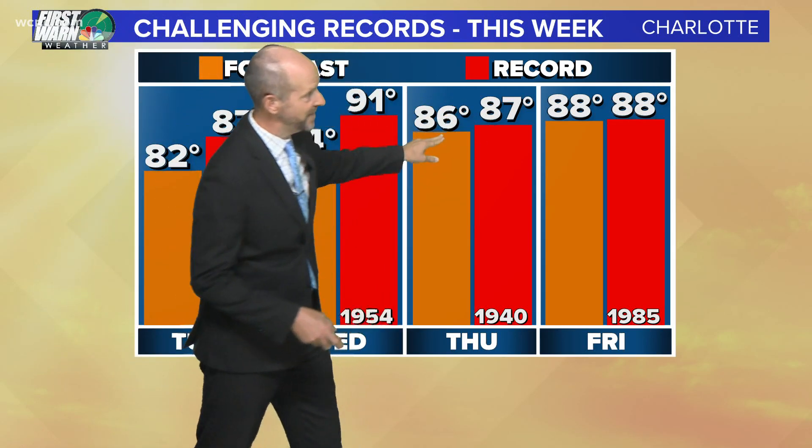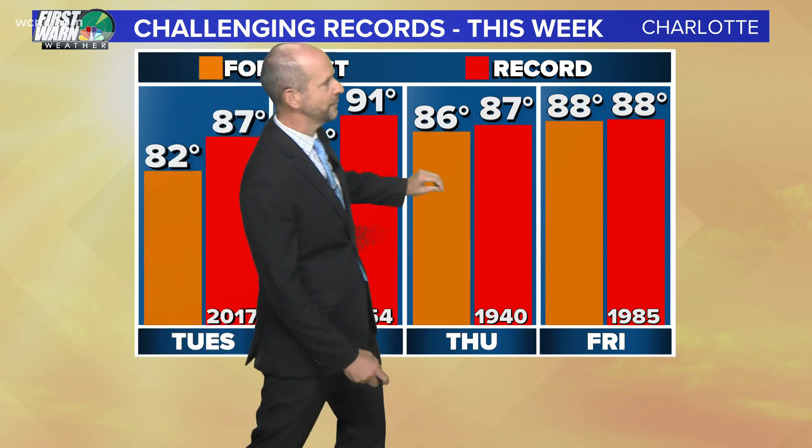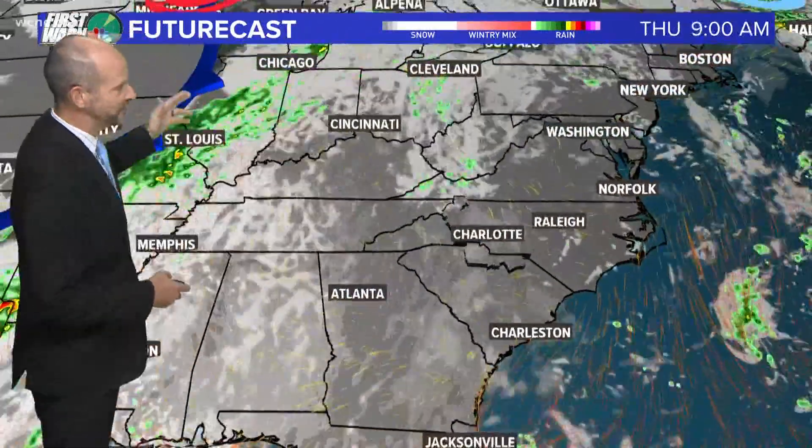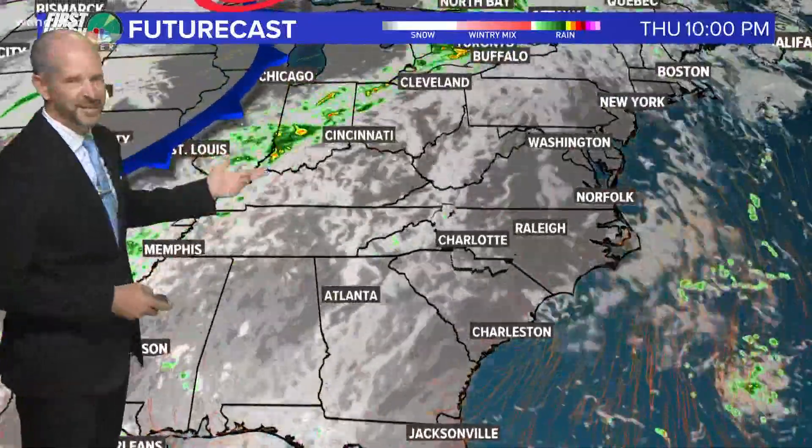Tomorrow the record's 87 — that's doable. We could be close to that with 86 tomorrow, and then 88 on Friday, which would tie the record. So the records are coming in below 90, but our temperatures are actually going back up ahead of this cold front. The cold front arrives probably late Saturday.